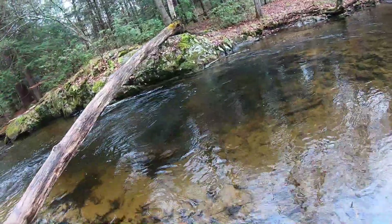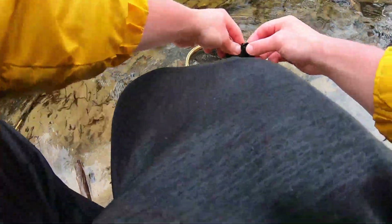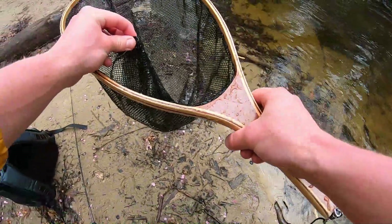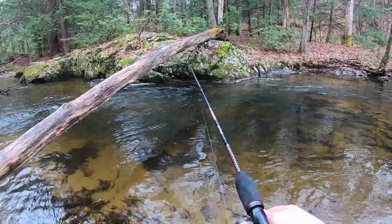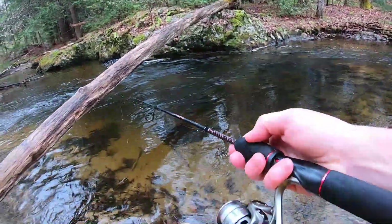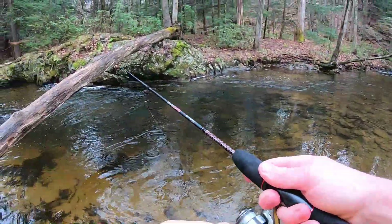Cast it right in here — second cast he hit it. First cast I'm pretty sure, then he came for it again and he got it. This is a really nice deep hole here, it's probably about five feet max, and this guy was just chilling down there. I guarantee there's another one down there — this hole is just too big to hold only one fish, so I'm just gonna keep trying in here for a little bit.